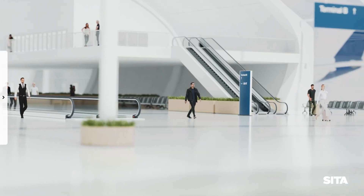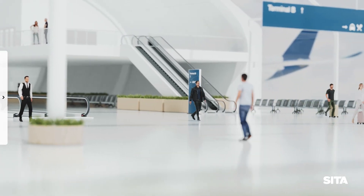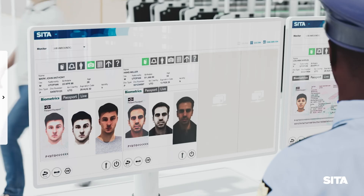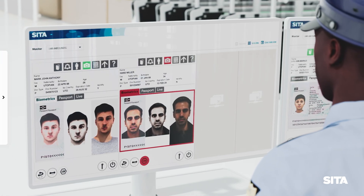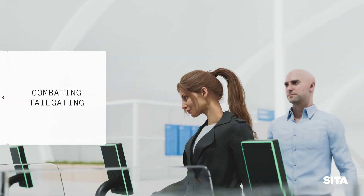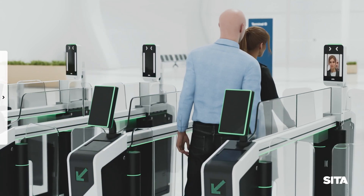Thousands of people try to cross international borders using counterfeit passports and fake identities each year. The ABC gate uses the most advanced features of the e-passport and biometric technology to identify and block such cases, alerting a border officer to investigate further. If a traveller tries to enter the gate while the gate is occupied, the entry door remains closed and an alarm is sent to the monitoring station.